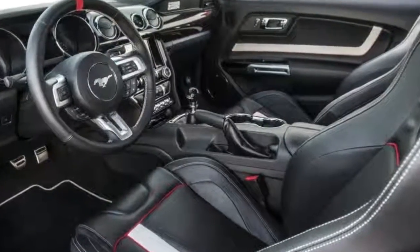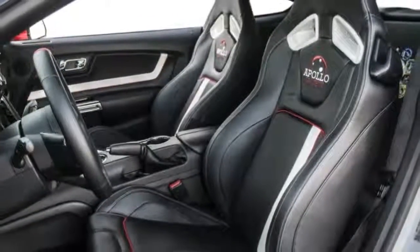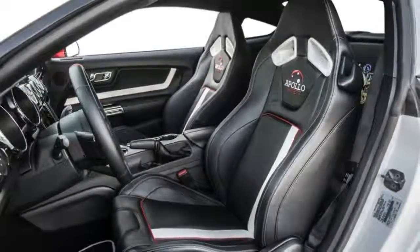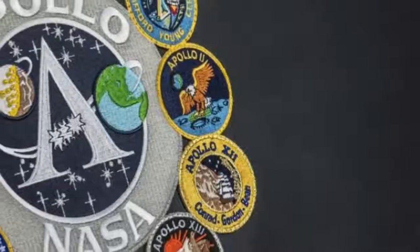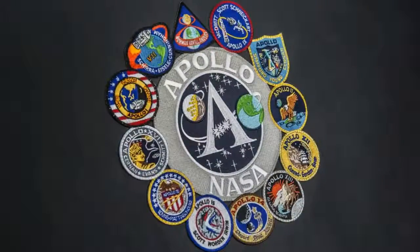But to keep the Mustang grounded at launch, it comes with a large front splitter and rear wing. Ford also gave the Apollo Mustang side and rear exhaust, sport-tuned suspension, custom 21-inch Fagiato wheels, and Brembo brakes.